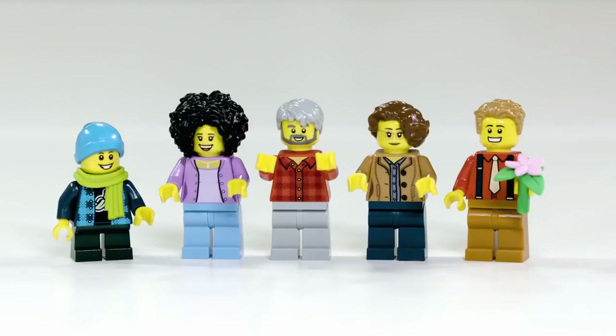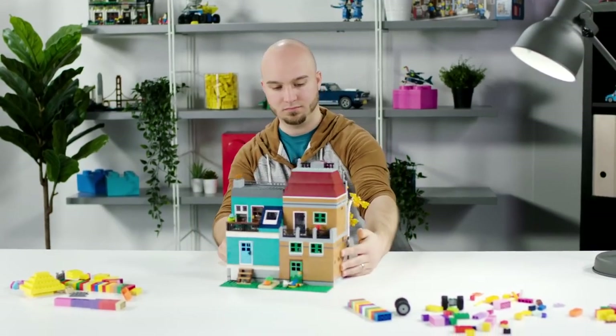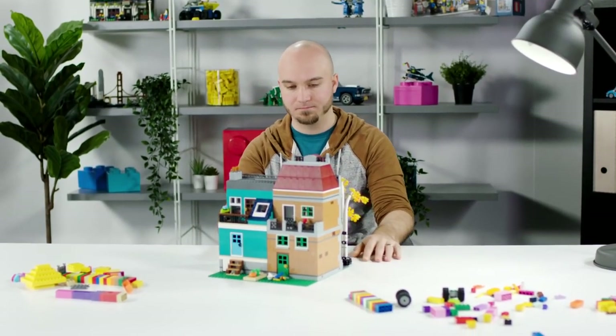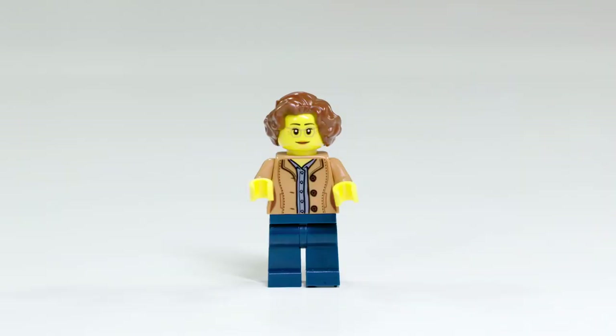The older couple is actually based on my parents. I was really inspired specifically for this modular building by my mom, because she loves designing doll houses — or real houses as well. I was really trying to channel a lot of the things that I saw my mom doing as a kid.